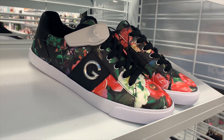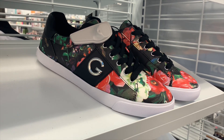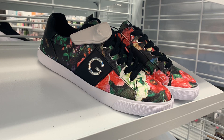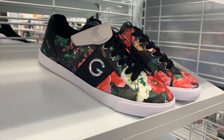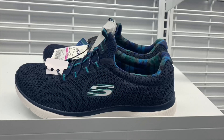I found these ones for 49 cents — that is amazing! They're Guess, and I like Guess. They have a floral print. I just wish they were my size. I don't know anybody that wears that size, otherwise I'd just get them and give them away.